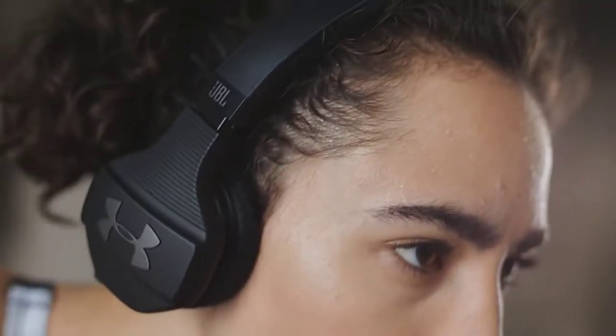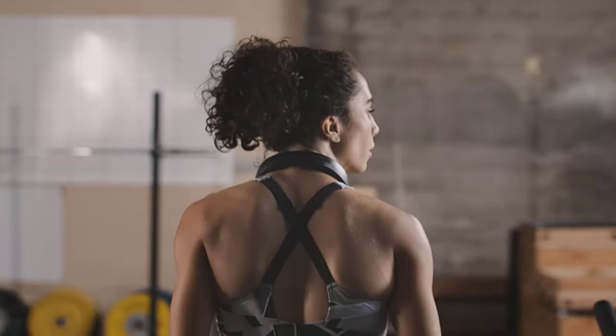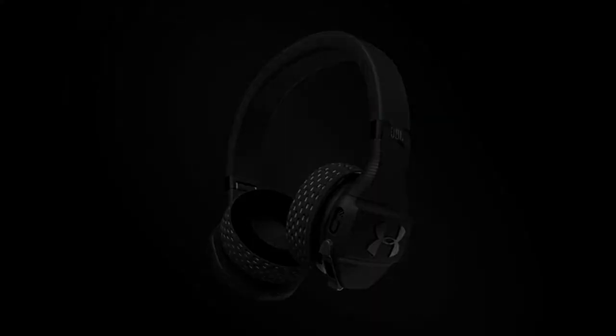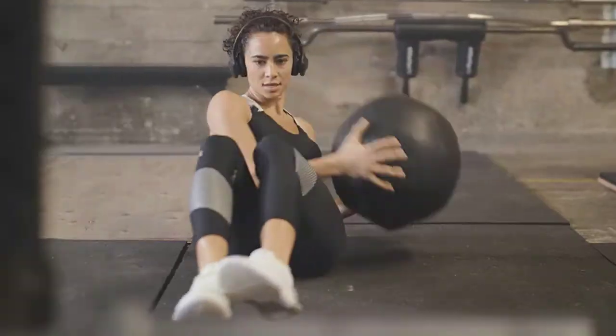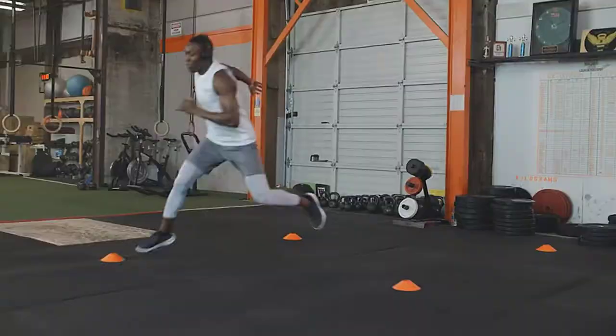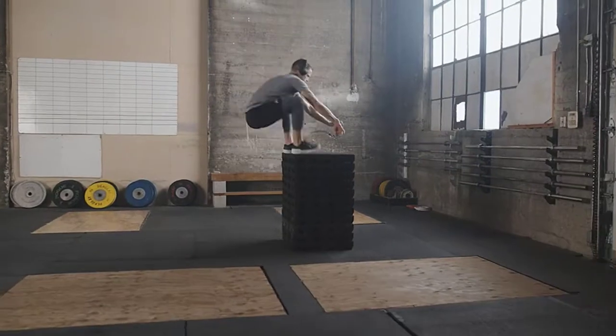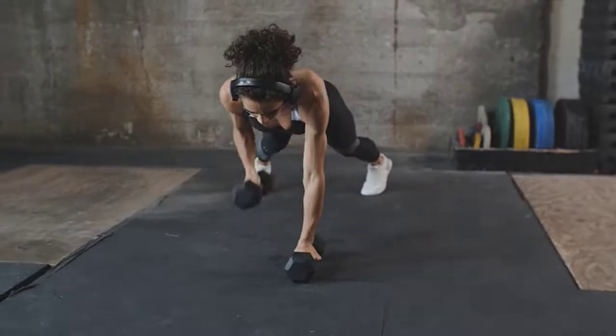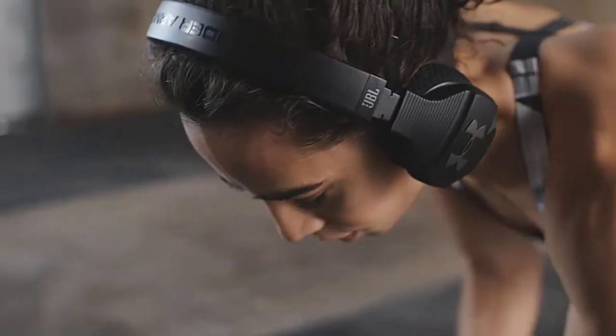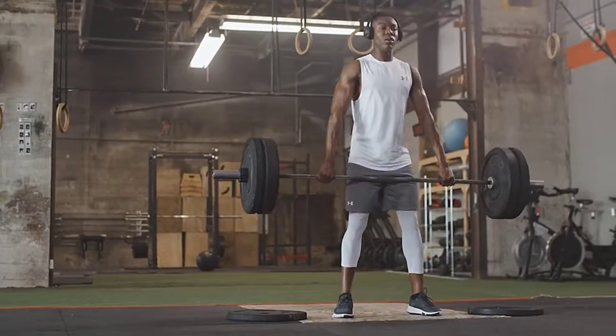Pop them on for a run or lift weights — at the gym, the only sound you need is your own, thanks to talk-through technology that picks up your voice and amplifies it so you can still hear what's happening around you. Featuring two of Under Armour's unique fabric technologies, the Under Armour Sport Wireless Train is no doubt built for the gym. The soft, fast-drying fabric is removable and hand-washable. Thanks for watching this video.